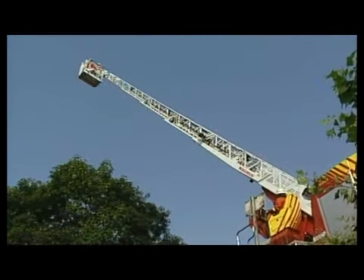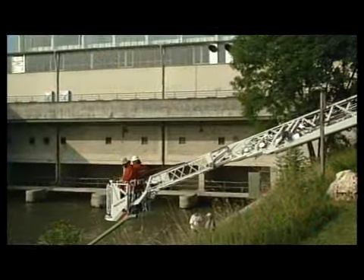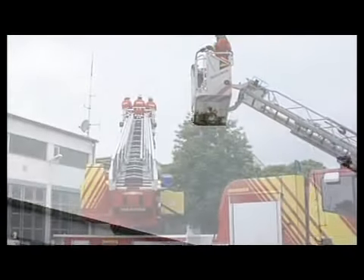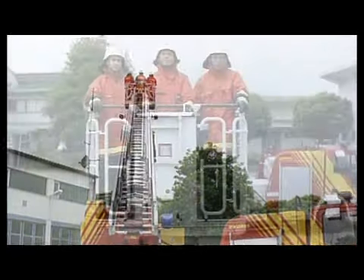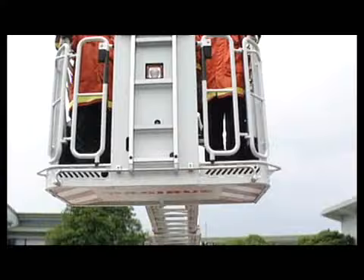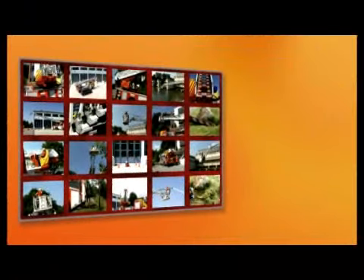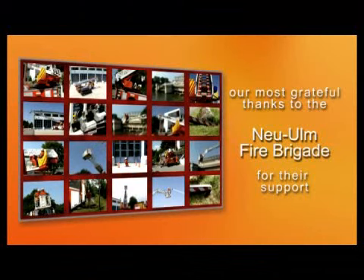For everyone who wants more, Magirus turntable ladders and Magirus articulated turntable ladders are developed with the highest aim of producing practice-oriented solutions to the advantage of the user — cutting edge technology, maximum reliability, and highest quality standards. Magirus turntable ladders: the number one worldwide. Our most grateful thanks to the Neu-Ulm Fire Brigade for their support.